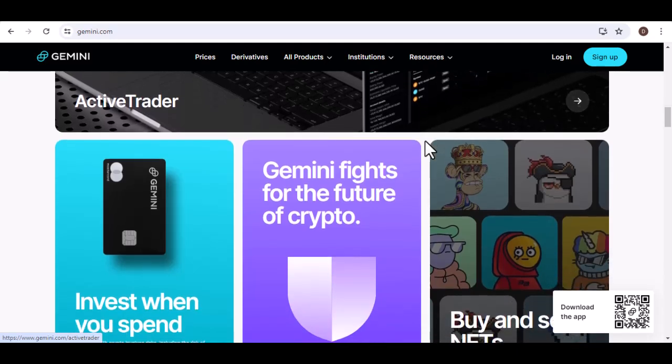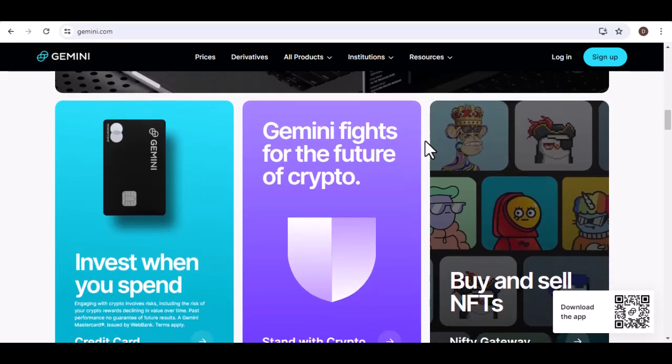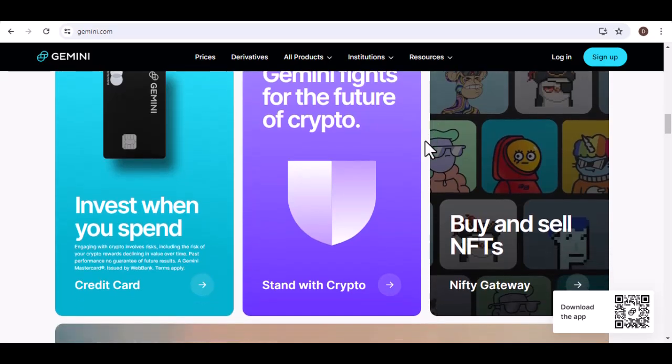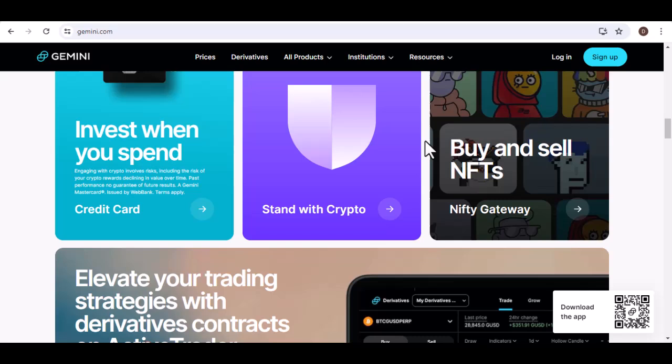Gemini also provides a platform for trading various cryptocurrencies. You can buy, sell, and trade directly on their exchange. Features of Gemini's exchange include advanced charting tools, order types, and low fees.